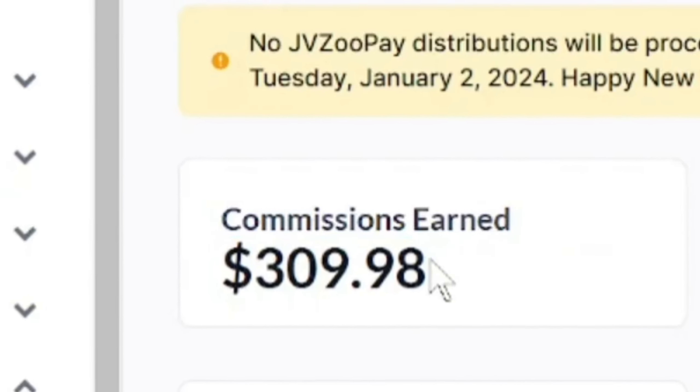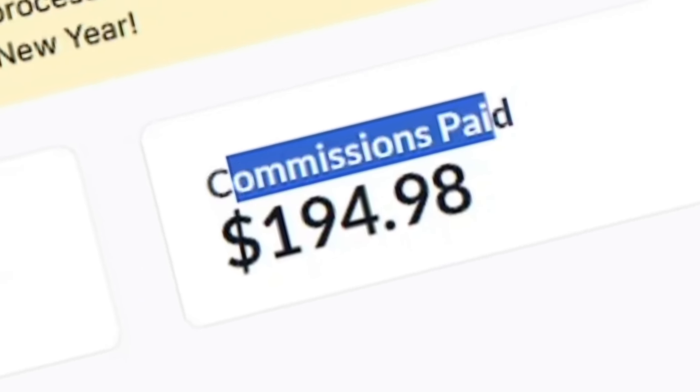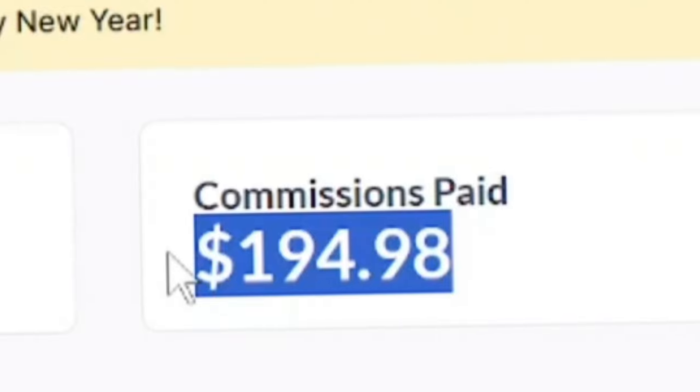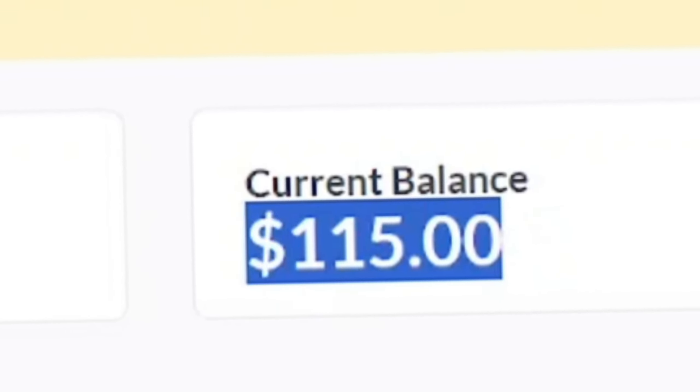If you check the commission, I actually have $309 in total every week, and if you check the commission paid directly to my bank account, I actually got paid $194. Currently I have $150 which I can actually withdraw right now.